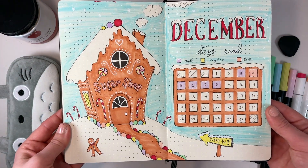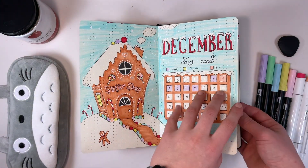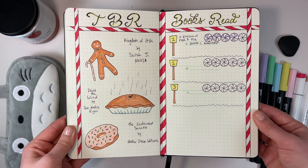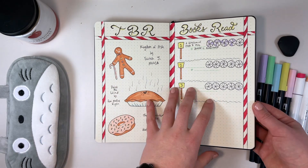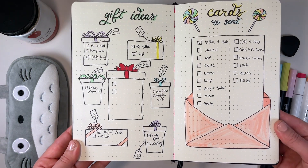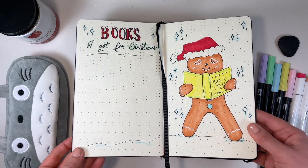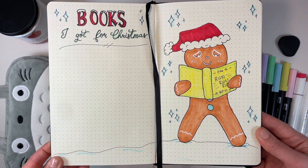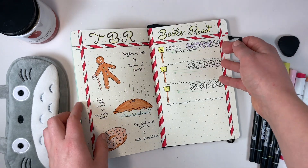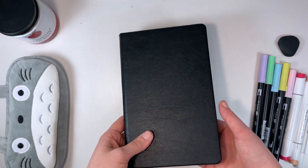Time for the final flip-through. You can see some extra details I added, like the snow and sky on this page. I really hope you guys liked the theme I picked this month — it was simple, easy, and fun, and you really can't mess it up. You can see all the colors I used throughout my spreads on the right; I left those out in case you wanted a reference. I hope you enjoyed watching and got some inspiration for your own bullet journal, even though this video went up super late. Thank you so much for being here — I hope to see you in the next one. Bye guys, happy holidays!